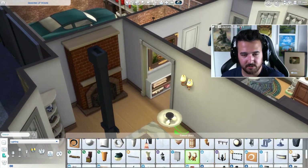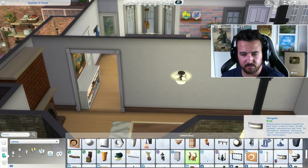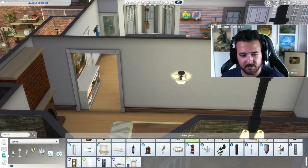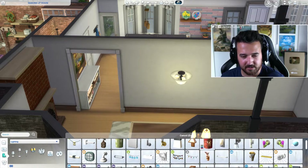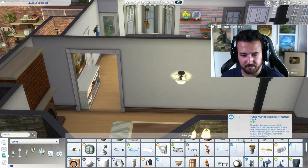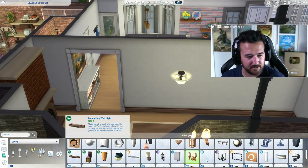I want like these wall lights or these two. This house is supposed to be sort of semi-modernized but not really. So I don't necessarily want to go with super old fixtures, but I don't want to go super modern either. I want a happy middle ground, which is kind of hard to find in this build.